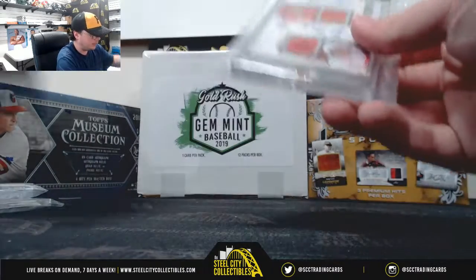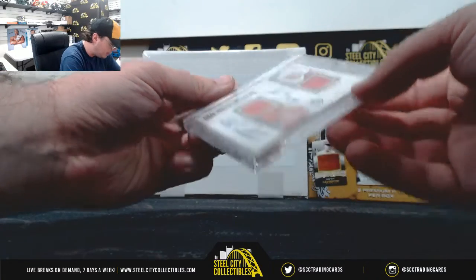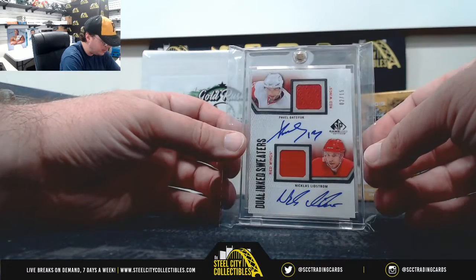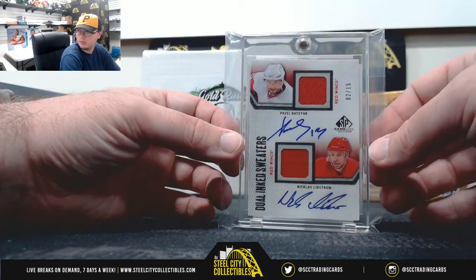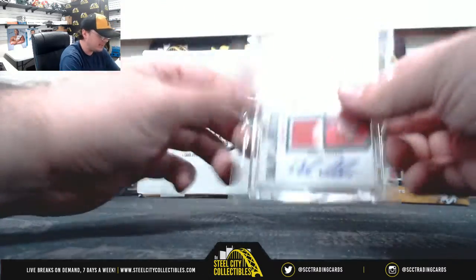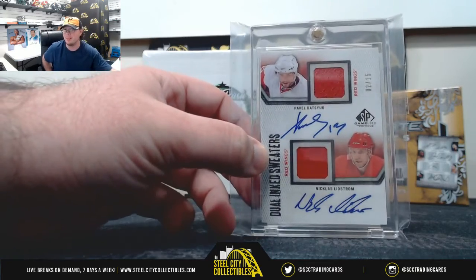And our third card here: SP Game Used Edition Dual Inked Sweaters, with Pavel Datsyuk and Nicklas Lidstrom, number 2 of 15. From 2010-11 SP Game Used — Datsyuk and Lidstrom Dual Auto Patch, number 15.